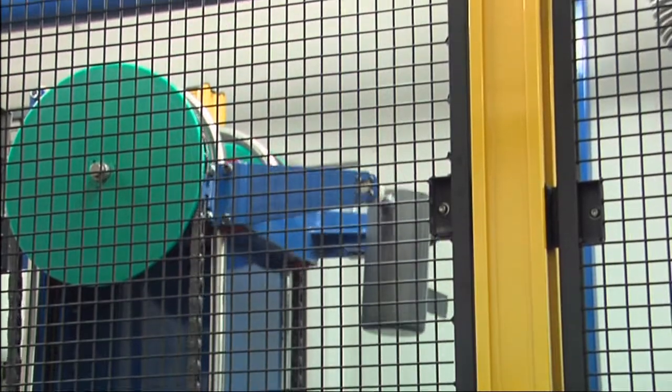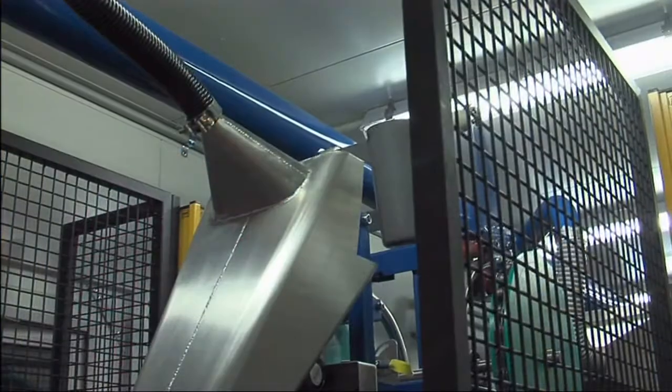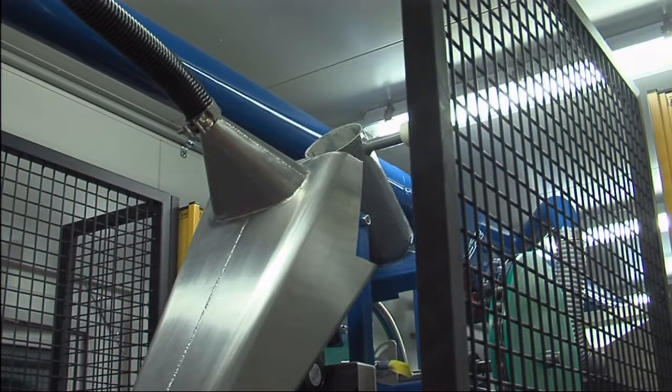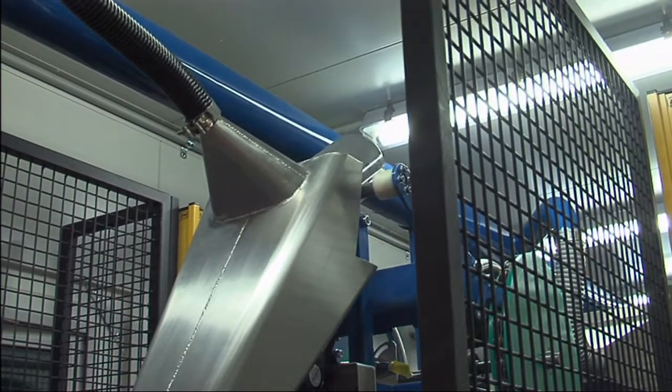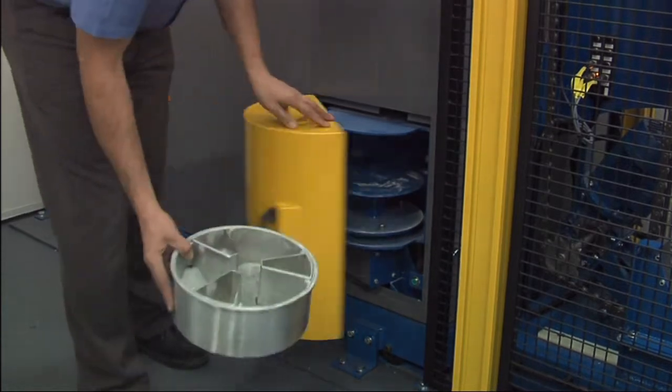The sample cup containing the split is lifted and the sample poured into the auto batch mill. Once milled to 90% less than 75 microns, the sample is passed through a rotary divider to provide the assay portion and fine reject.